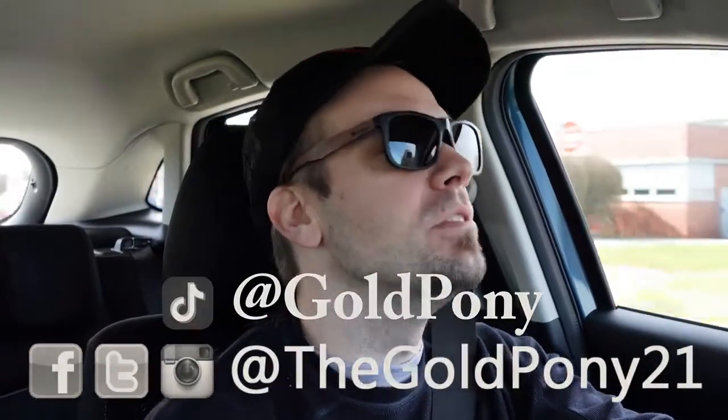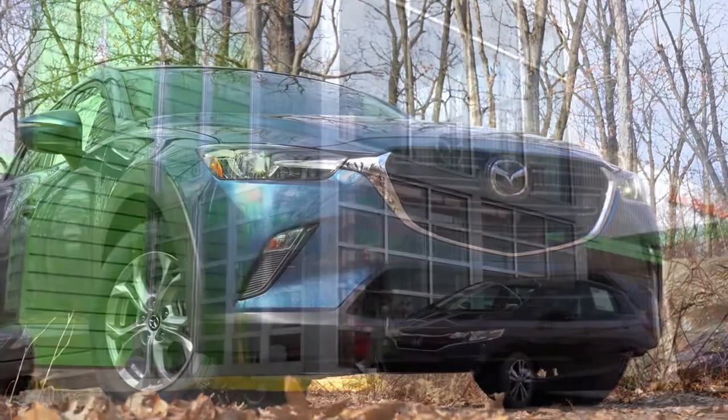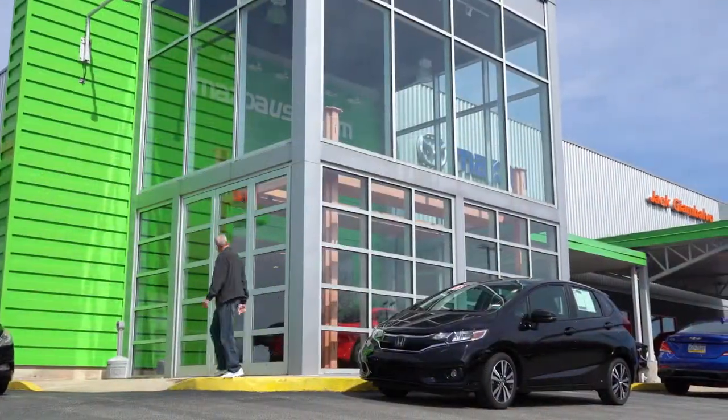What is up, you guys? Welcome back to another one. If you are new to the channel, I'm GoldPony. I do car, truck, and SUV reviews on YouTube. And today, we are in the new 2020 Mazda CX-3, courtesy of Jack Giambalvo Mazda in York, PA.